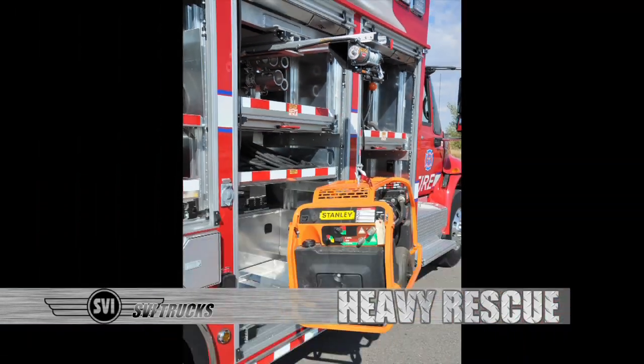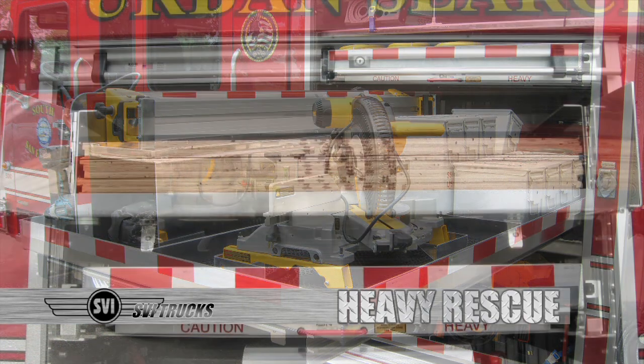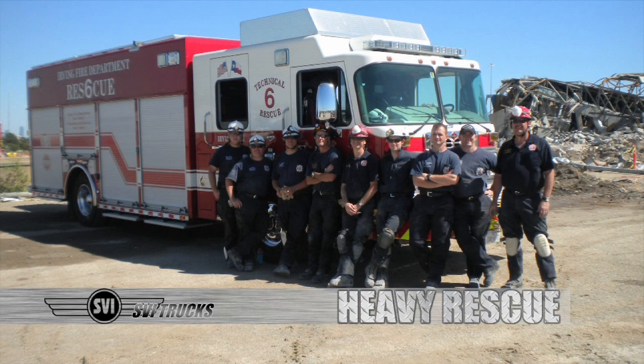Inside the body, innovative ideas for storing your equipment are used and fit and finish come first and foremost. With SVI you are able to fit a full 4x8 sheet of plywood in your truck so you can be USAR certified.